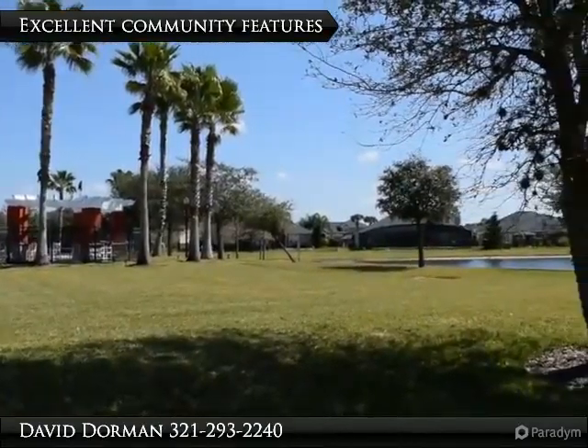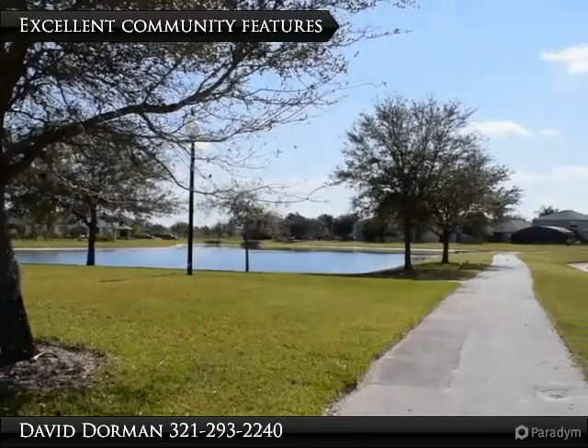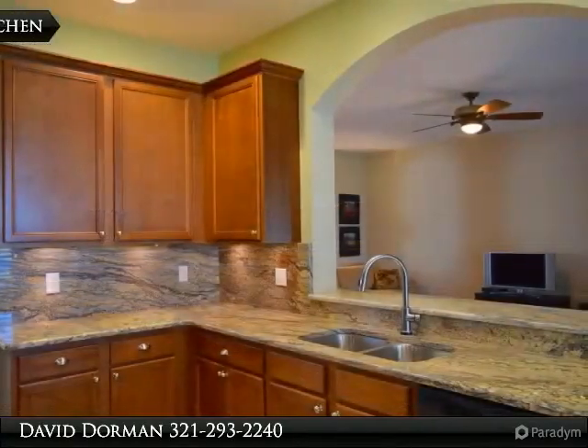The soaring foyer features tile and a great view of the screen patio with waterfront views. Large formal areas provide plenty of room for entertaining, in addition to a big family room. Each area has immediate access to the updated kitchen.